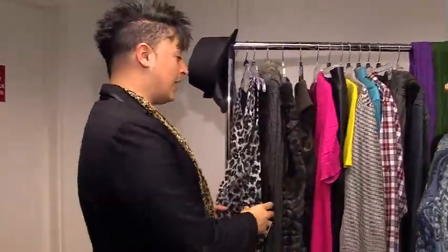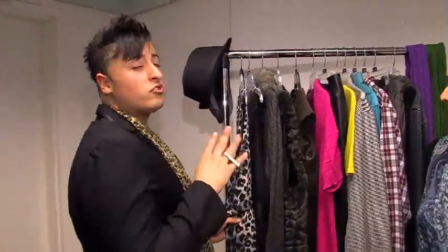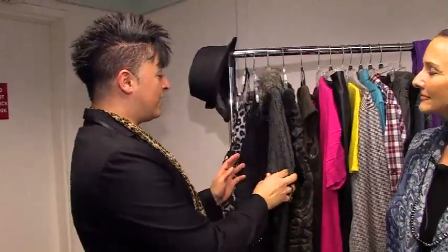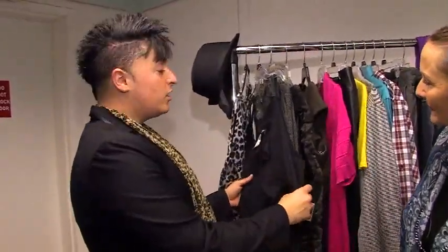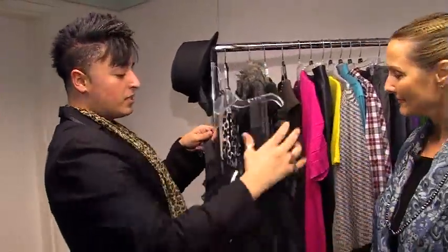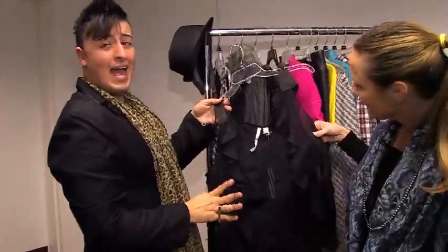First we have the animal print. It's very big from snakeskin to the leopard, the snow leopard. This can come in so many different colors — bright colors, just a neutral. And then we have a sheer top. Sheer's very big whether it's sleeveless or sleeved. It could be anything.